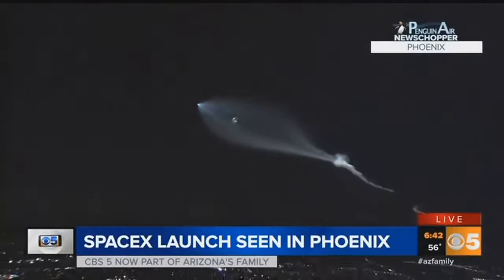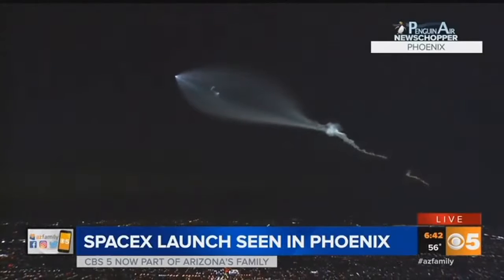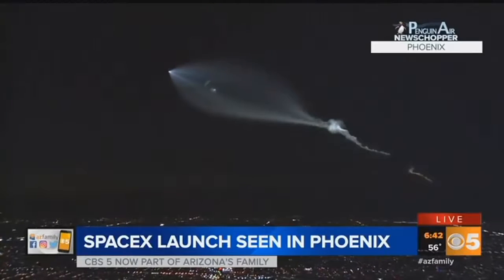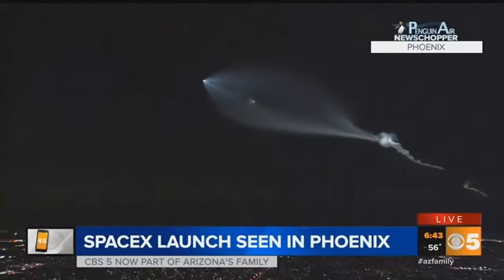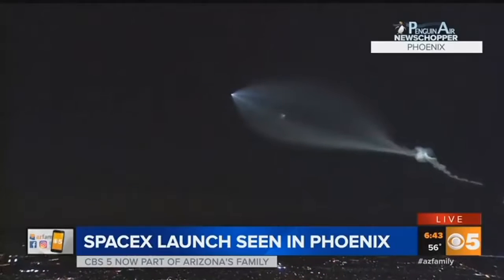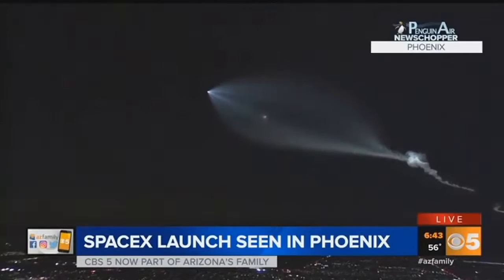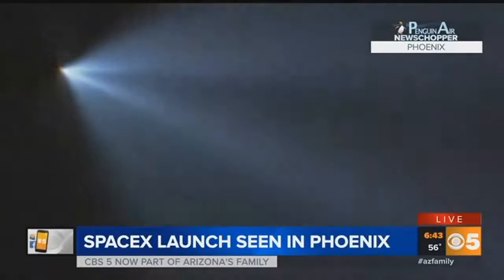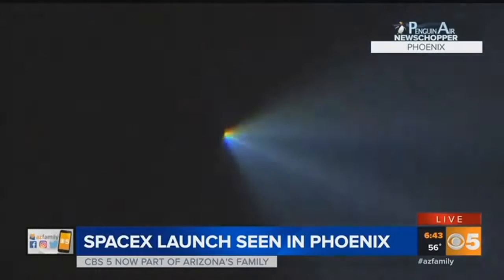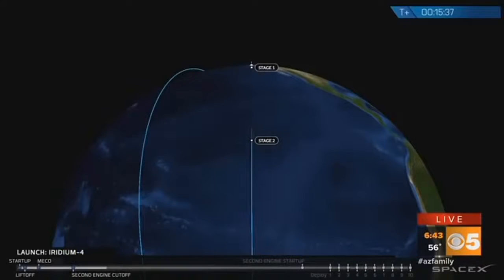I've got to give you credit — you captured some spectacular pictures of this. A lot of people may have been a little panicked when they saw it, but this is perfectly harmless. This is a Falcon 9, a SpaceX rocket. Those are the boosters that are breaking away. SpaceX says they're not going to try to recover those boosters, but they are delivering 10 satellites to low Earth orbit for mobile voice and data satellite communications. This was a rocket launch out of Vandenberg Air Force Base in California.